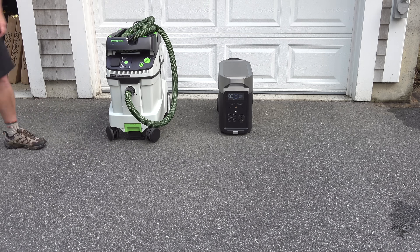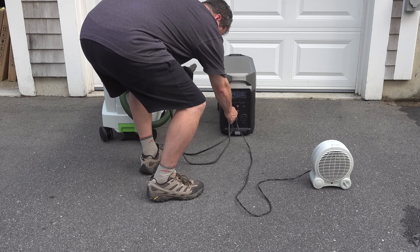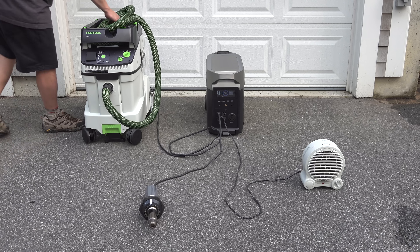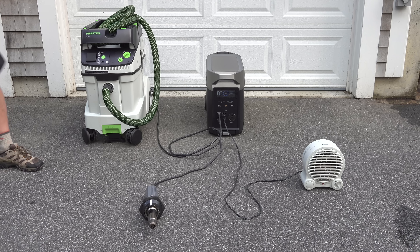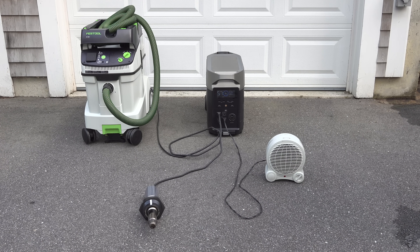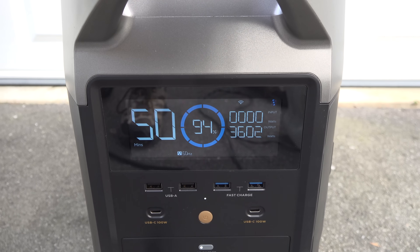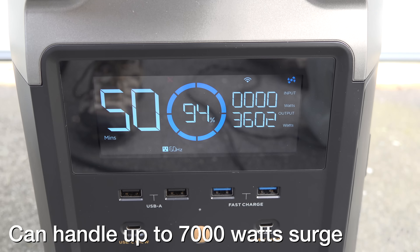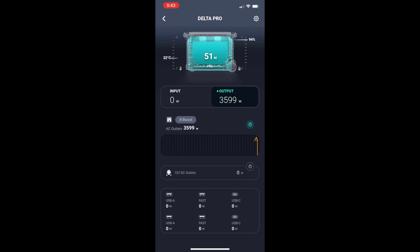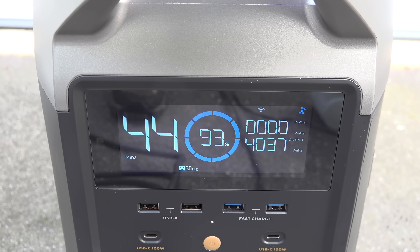With the single unit rated at 3600 watts, I wanted to test it out. I connected a shop vac using 1100 watts, a heat gun using 1700 watts, and a small heater set to its middle position drawing around 800 watts — getting as close to 3600 watts as I could. That's the maximum running wattage for this device, and I ran it for over half an hour with no problems at all. It was just like being plugged into my wall outlet.